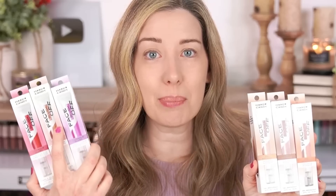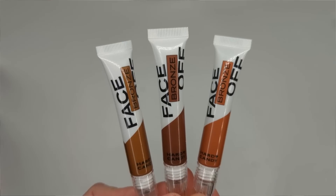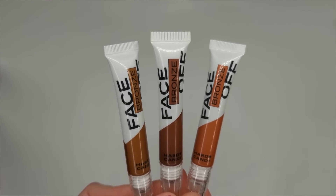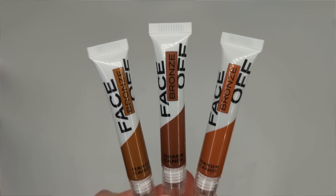Moving on, they have a new line called Face Off — cream bronzers, blushes, and highlighter sticks. The packaging reminds me a bit of About Face, so I wonder if they were trying to dupe the vibes of that line. The bronzers come in three colors and I honestly didn't know which to buy so I got them all. They claim to be a luminous gel bronzer dripping in nourishing emollients for your summer glow, with a long wearing buildable formula that blends flawlessly for a sun-warmed radiance with a touch of shimmer.